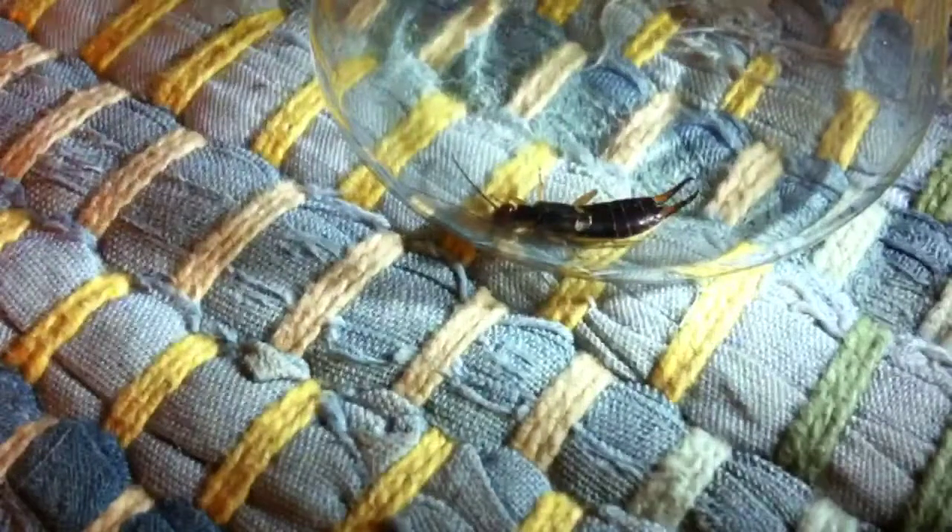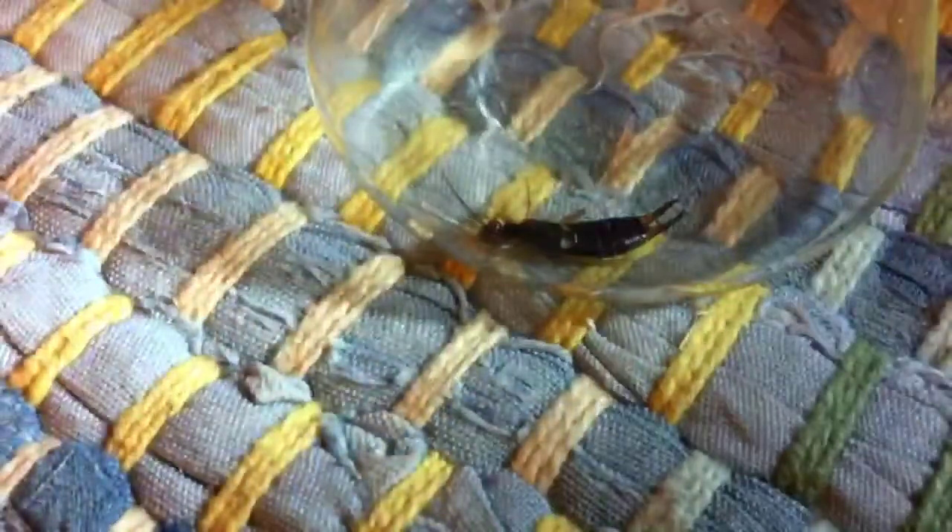All right, today I'm going to show you an earwig. You've probably already seen one and maybe even gotten pinched by one. I'm going to use a flashlight because these guys are sort of hard to see. See those pinchers in back of him right there? Those things he mainly uses for defense, so if you pick him up he's probably going to try and pinch you.